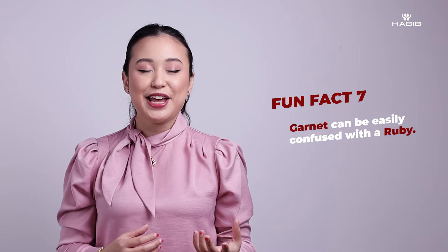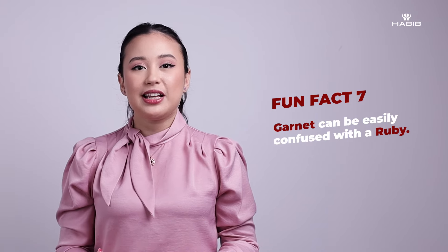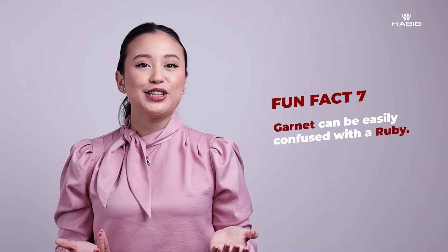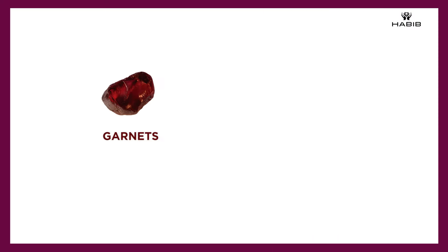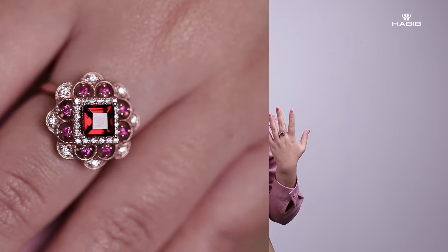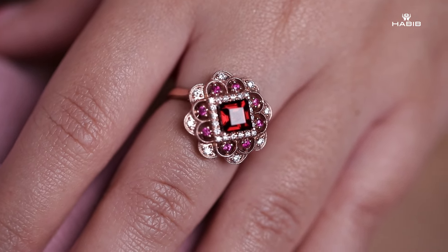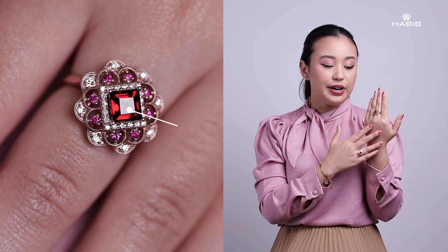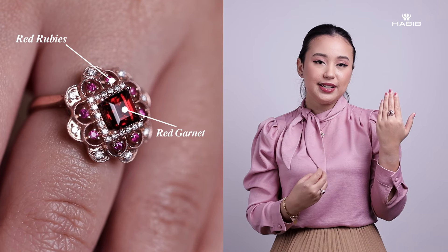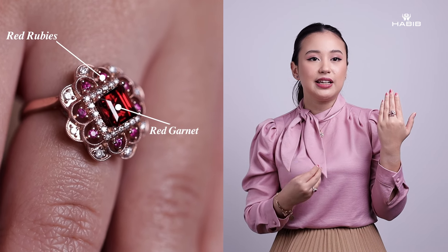An interesting fact about garnet is that it can be confused with a ruby. One thing to note is that garnet gemstones have an underlying brown tone, whereas rubies are quite vivid red gemstones. I'm actually wearing a combination of ruby and garnet just for you to see the difference. In this ring that I'm wearing, the center stone is a red garnet and the gemstones surrounding it are red rubies. So even though they are both red, they are a little bit different in shade or tint.